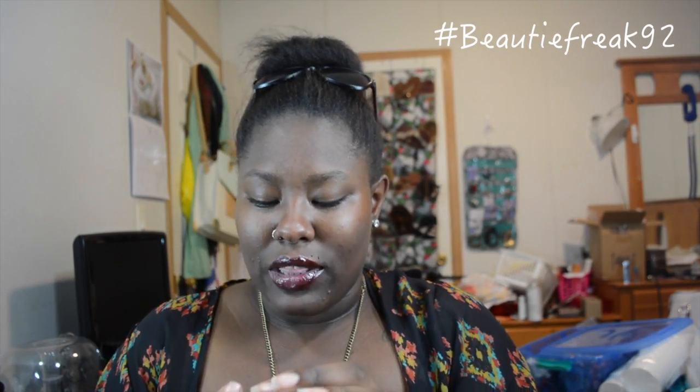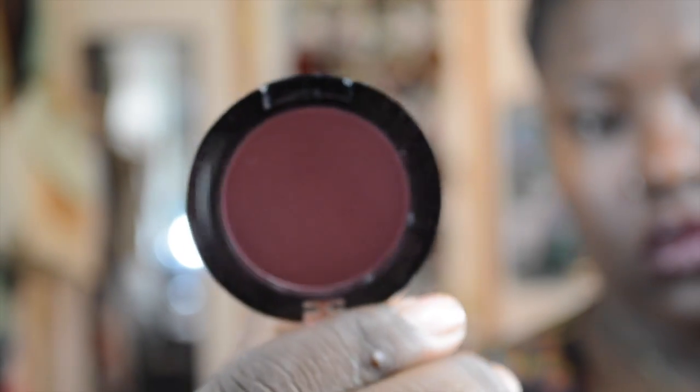Next is going to be the color Rosewood. This is going to be kind of like an everyday color — a rosy, peachy, pinky color. Let's swatch it. And boom, look at that! This color would be really nice for an everyday type of look, just a neutral look. I really like this color.